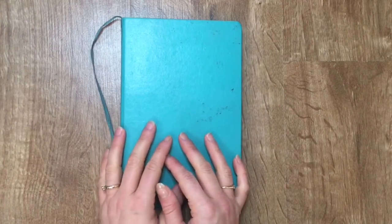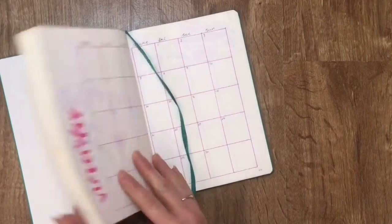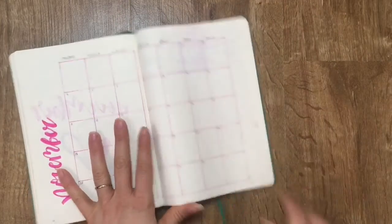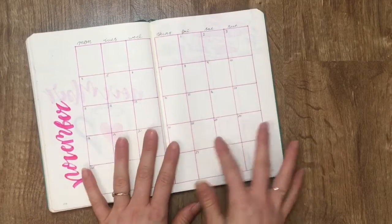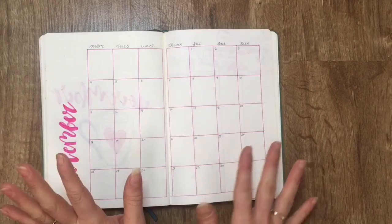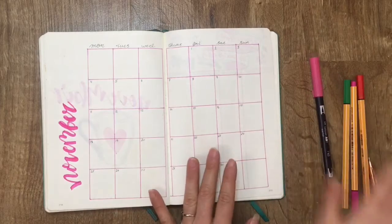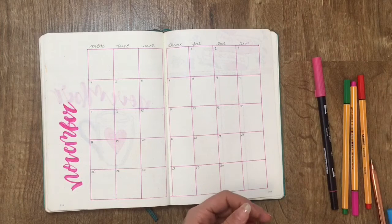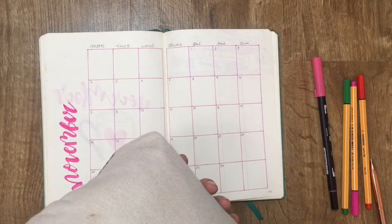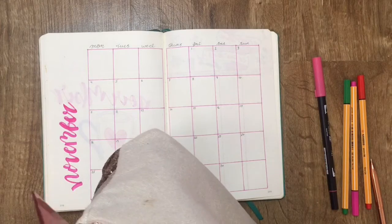Hello my lovelies and welcome back to my channel. Today we are going to be doing a plan with me, so let's get straight into it. This is my first ever plan with me using my calendar — I write this out all the time but never actually use it properly. I've got my pens here and don't really know what pens to use because I've never done a plan with me before. Let's go for purple.